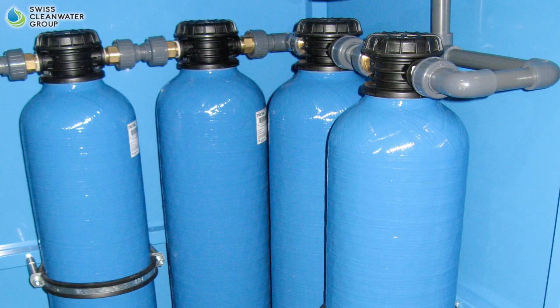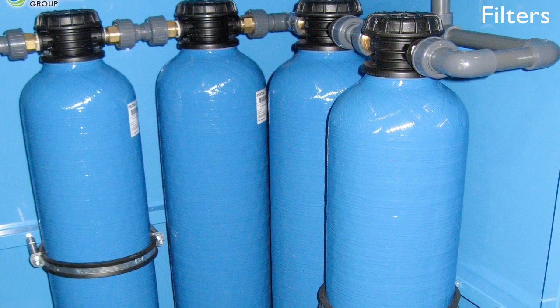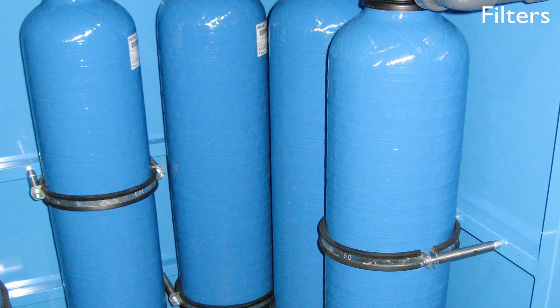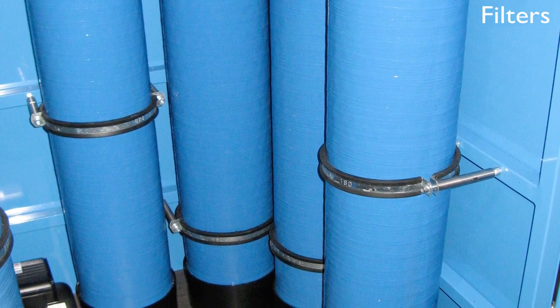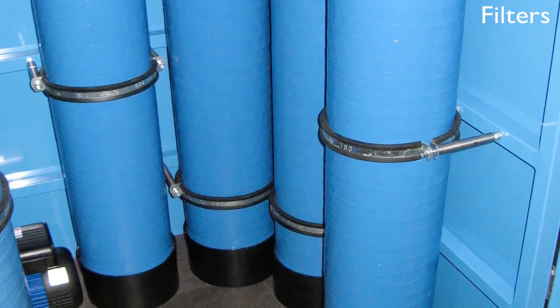Step 4: Filters. The water is further purified of minerals and organic substances when passed through four canisters of an activated carbon bed. A continuous oxidation occurs, whereby the activated carbon substance is decomposed and oxidized respectively, and nitrogen compounds are reduced due to the catalytic effect.